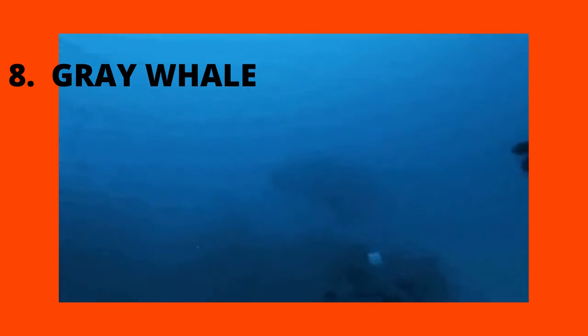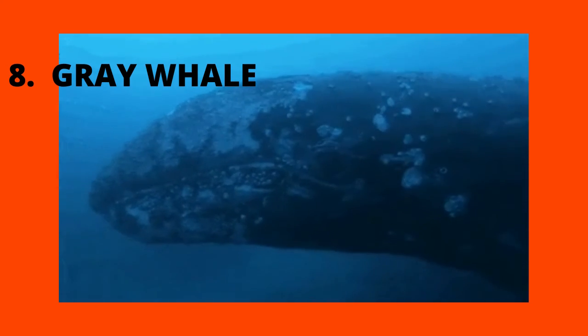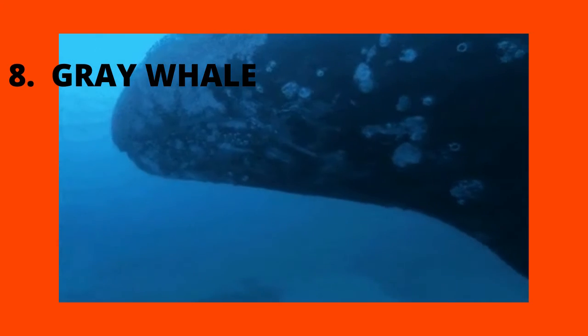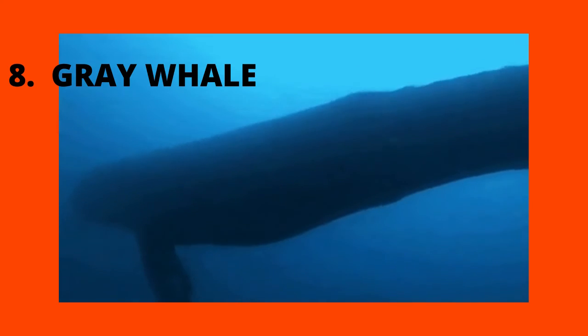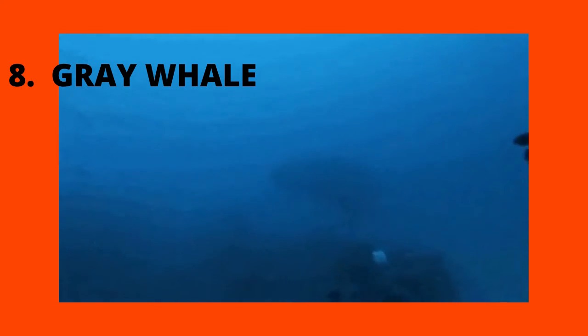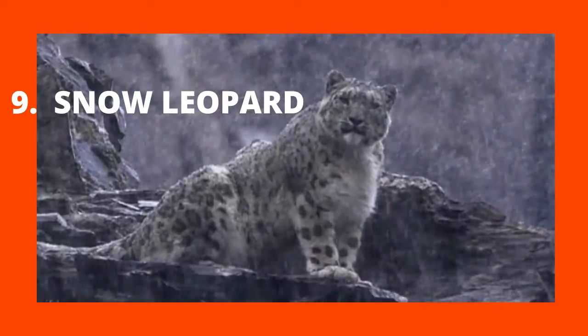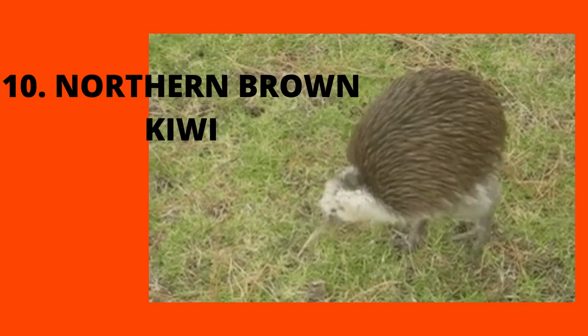Gray Whale. Snow Leopard. Northern Brown Kiwi.